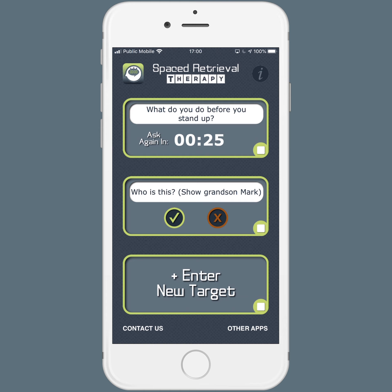I could do another target at the same time — the app allows you to track three at once. So I might show a picture of their grandson Mark and say, who is this? And they say, oh, that's Mark. So I hit correct. And now we've got two different timers going.